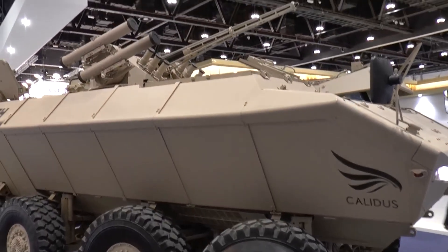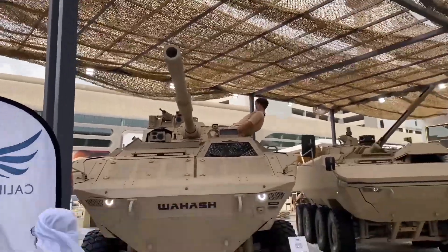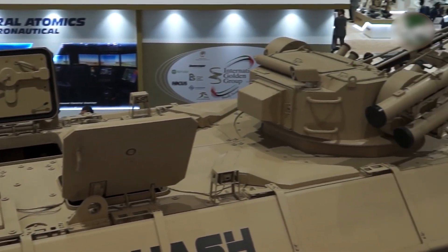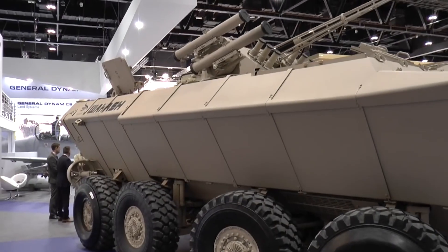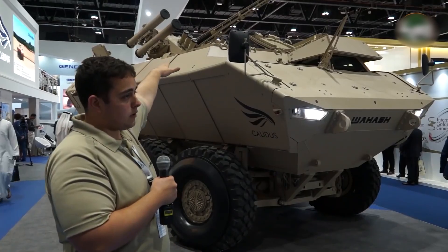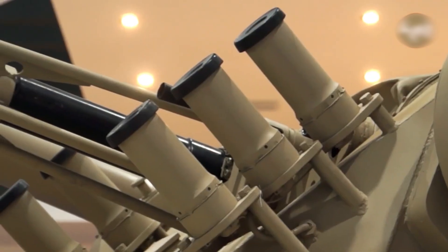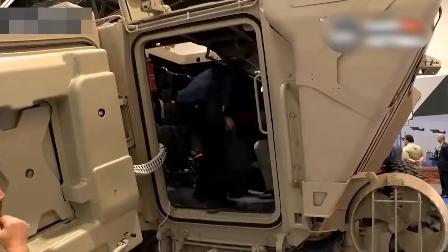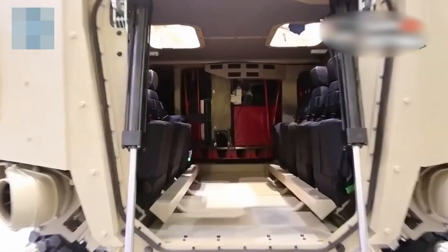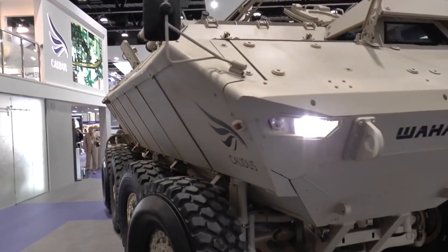The vehicle is equipped with modern weaponry, including a 30mm automatic cannon, a 7.62mm machine gun, a 30mm automatic grenade launcher, and six smoke grenade launchers that help conceal movements during combat. Additionally, two anti-tank missile launchers significantly enhance its combat capabilities against enemy armored vehicles. Wahash offers a high level of crew protection, adhering to STANAG 4569 Level 4, which ensures reliable ballistic protection against firearms and explosions. It is also protected against landmine detonations and improvised explosive devices at levels 4A and 4B.